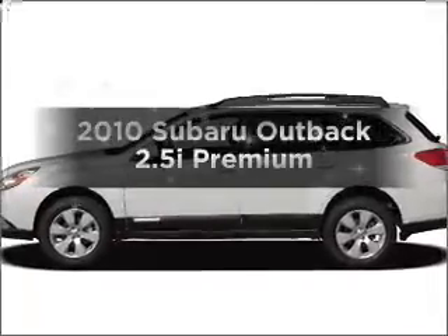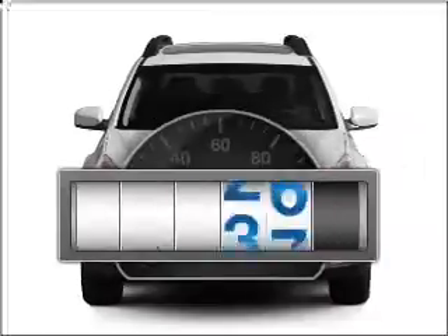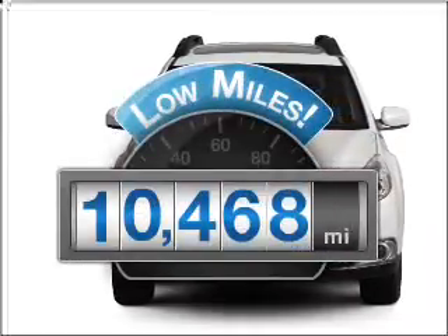Check out this 2010 Subaru Outback. This is the set of wheels you've been looking for. With low miles, this automobile will take you far and get you where you want to go.